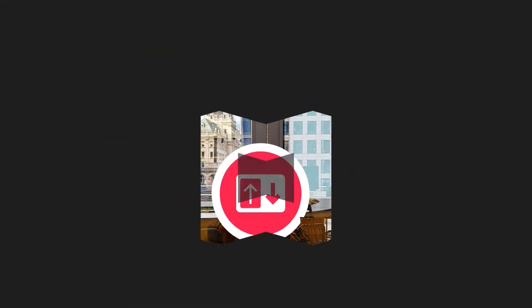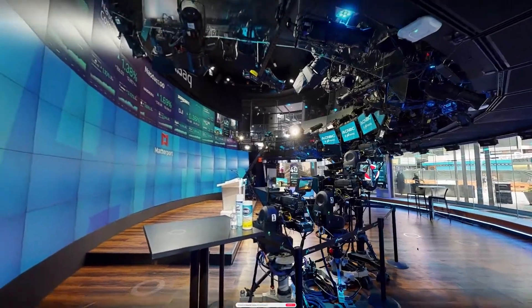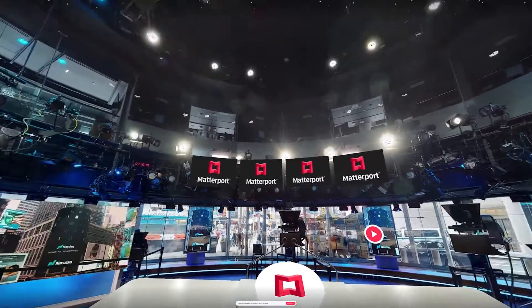You as a user are going to actually be able to travel down into Studio One, where you'll be counted down to ring the bell yourself and experience the exhilaration of that moment of going public, and what that means for Matterport and what it means for so many different industries to have this incredible tool available.